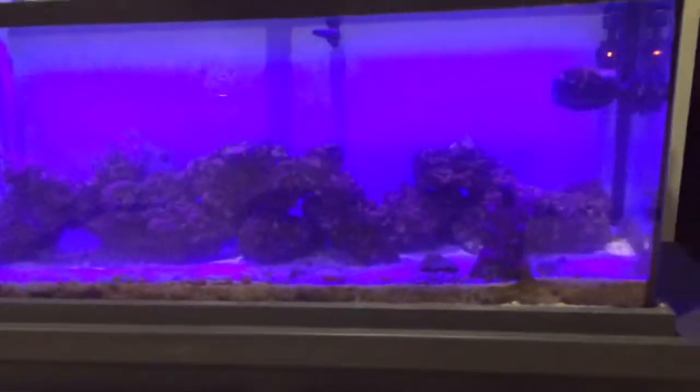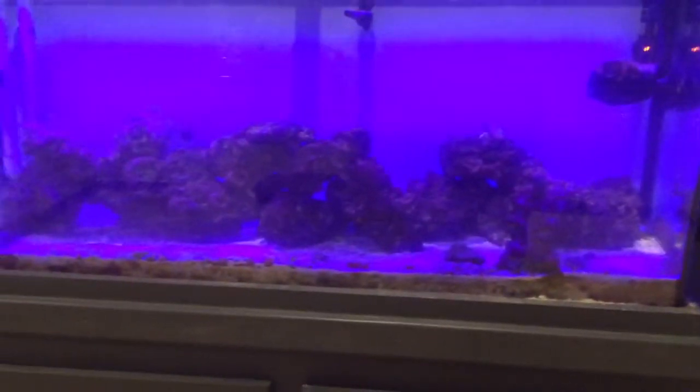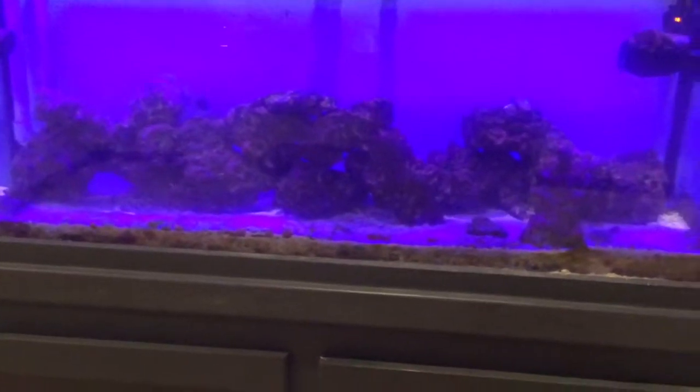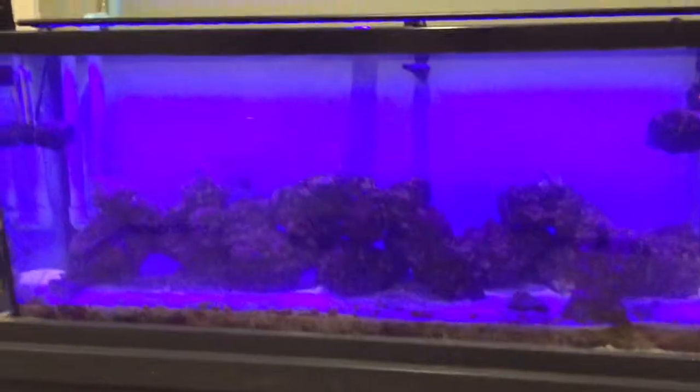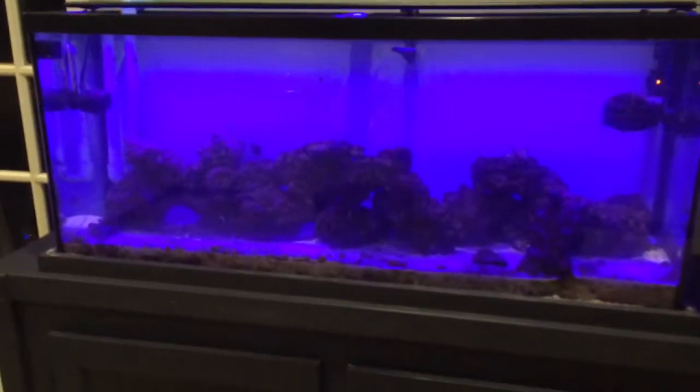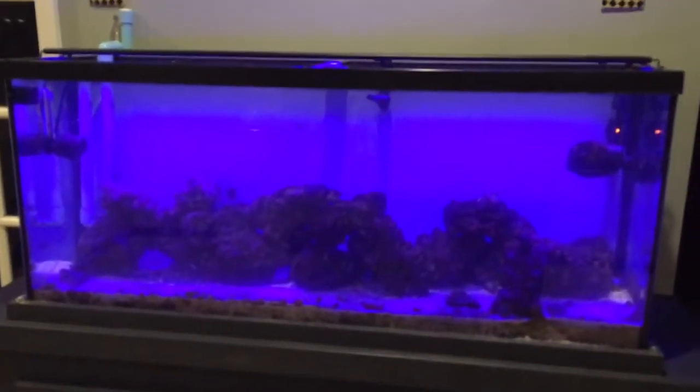Everything else is working good, skimmer's working good. Only thing I noticed was that little red slime on the rocks. Hopefully when I get the GFO reactor set up, that stuff will go away — if not, I'll be scrubbing those rocks too to get that crap out of there. Alright guys, other than that — like, comment, subscribe, share. See you tomorrow.